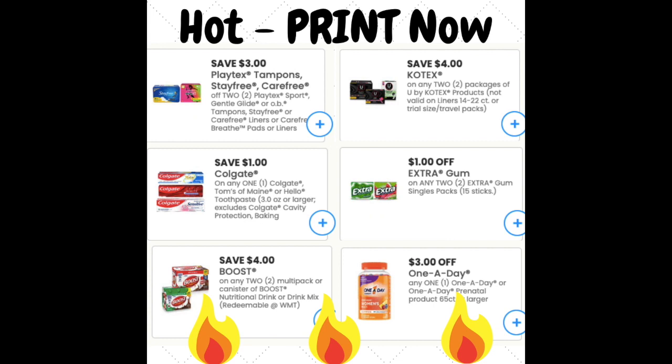Before we start, open up the description box down below and click the first link to print new hot coupons that came out just today: Playtex and Stay Free tampons, U by Kotex high value coupons, $1 off one Colgate toothpaste which is a rare printable coupon, high value gum coupons, and some nutritional and vitamin coupons that will go fast. Make sure you print them right away as the prints are limited.